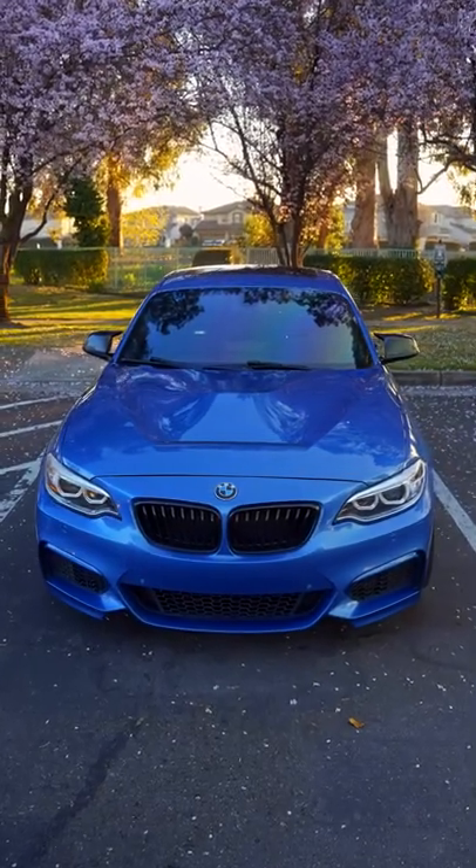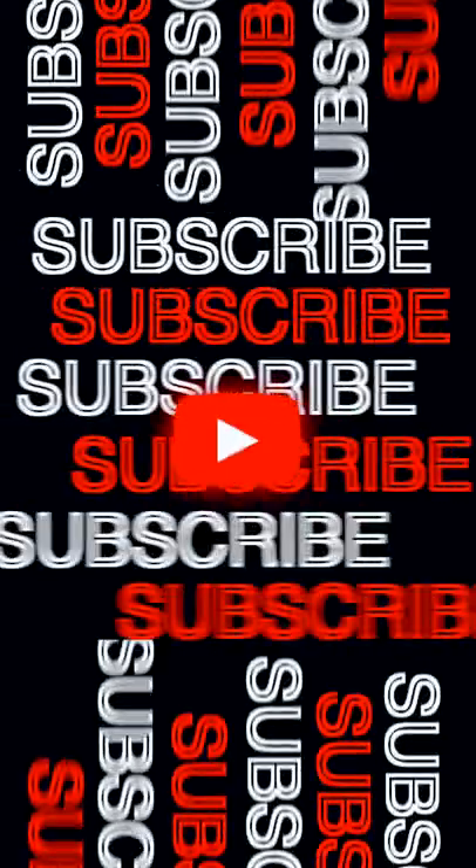Don't forget to leave a like and subscribe so you don't miss out on future videos. I'll see you in the next one. Bye.